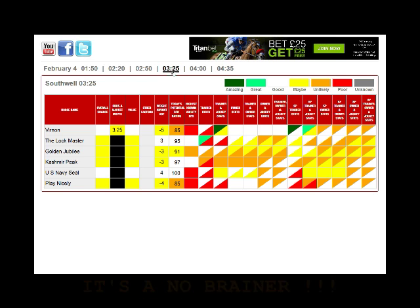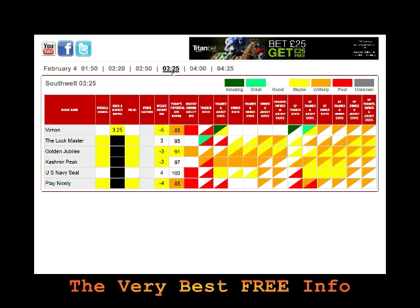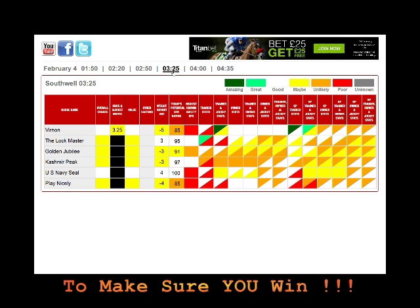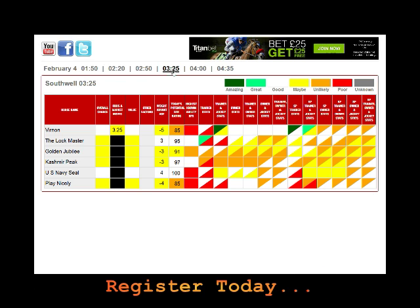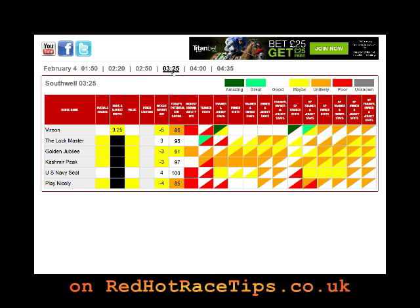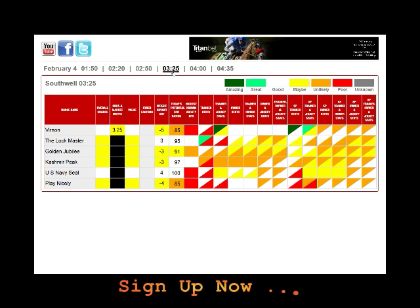There are no certainties, but if the trainer feels that today is the day for this horse then US Navy Seal should be able to win this race quite comfortably. Vernon looks a reasonable horse but he's not anywhere in that class, and the Lockmaster loves Southall but he wins over 11 furlongs, not over today's 12 furlongs. So: US Navy Seal in the 3:25 at Southall.